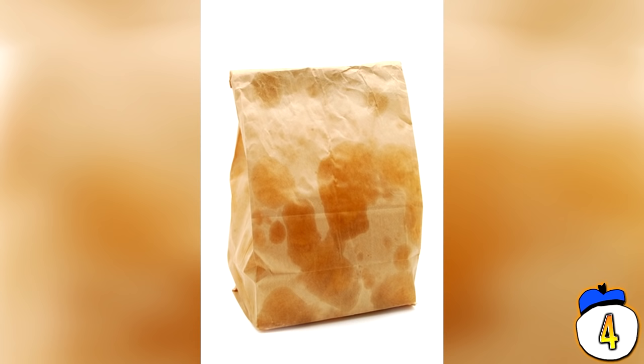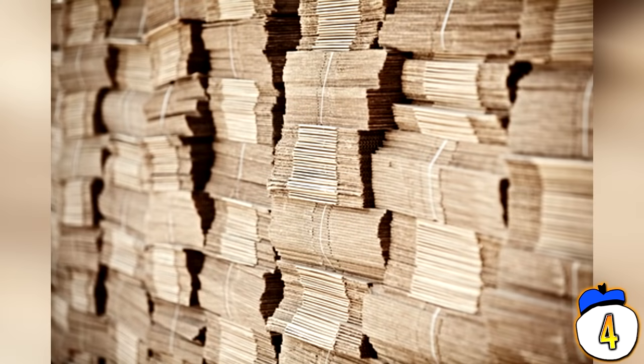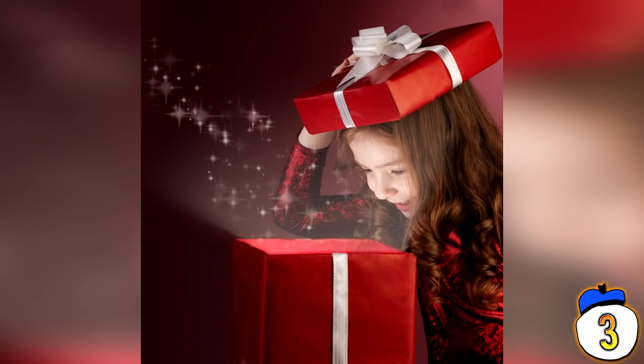Worst of all, McDonald's did this promotion twice. The first time was when E.T. was actually in theatres, which made sense. The second time was three years later, when kids had already moved on to whatever cool film franchise the 80s would throw at them next. The real reason for this is probably that McDonald's had a shit ton of leftover posters in their warehouse.